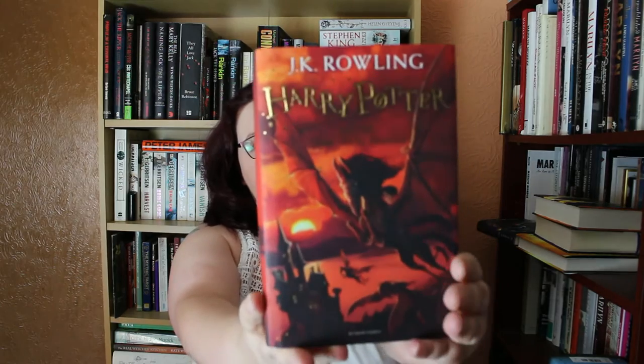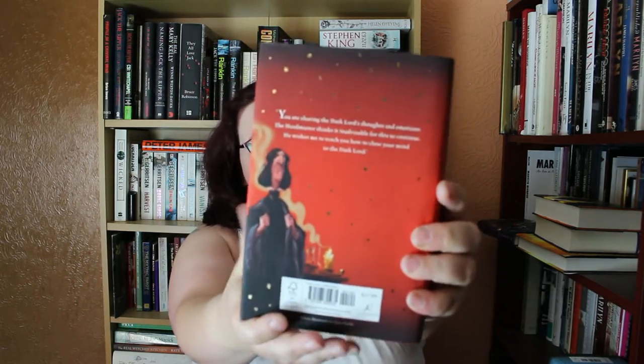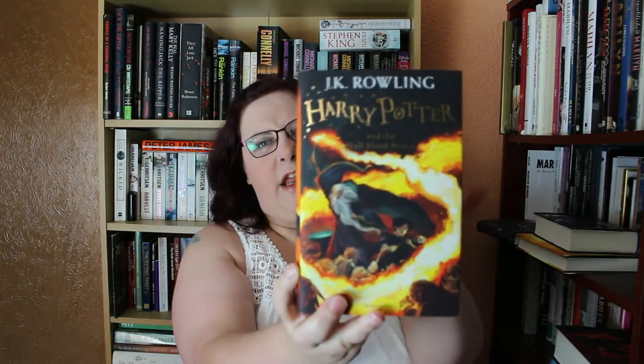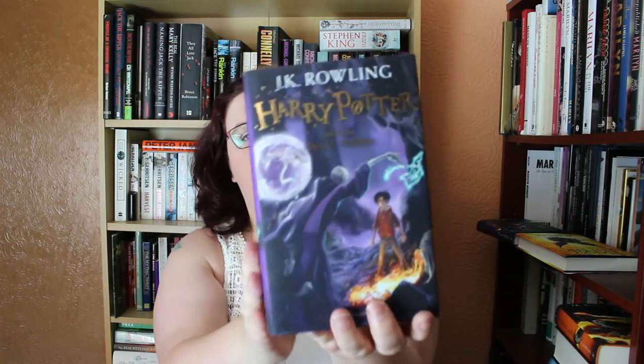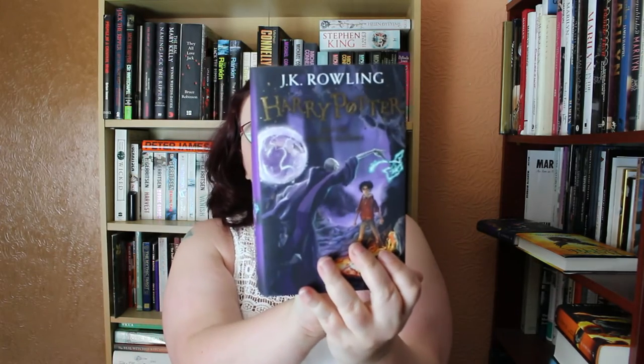The Order of the Phoenix is actually the biggest one in the set. I just love the way these are, and they're all numbered at the top on the spine — it says number five there. Then we've got the Half-Blood Prince, and the covers are getting really dark now which I think is great. And of course the Deathly Hallows — another purple cover. I love this colour purple — absolutely gorgeous.